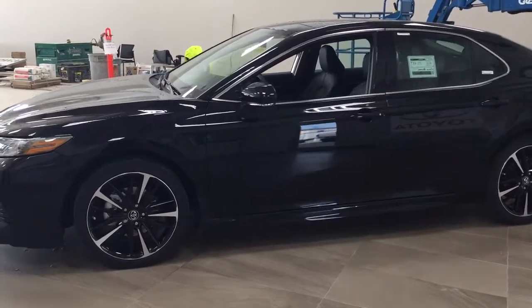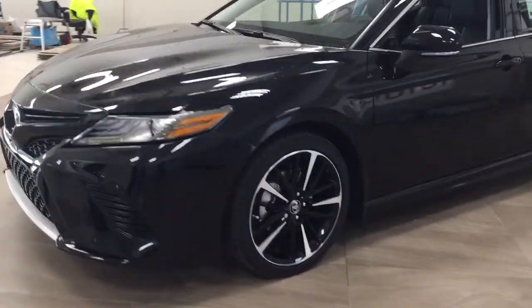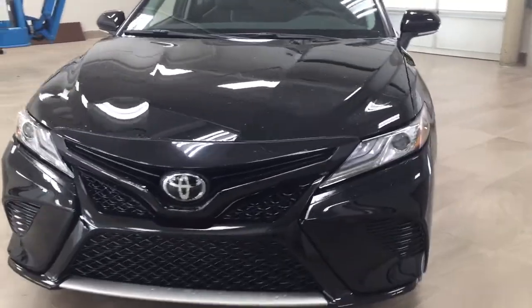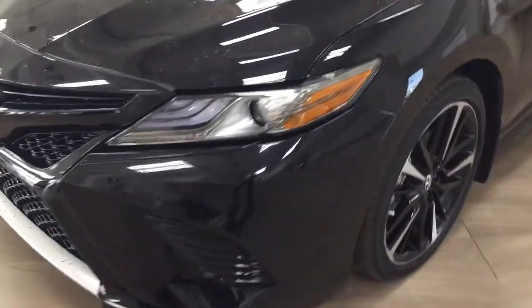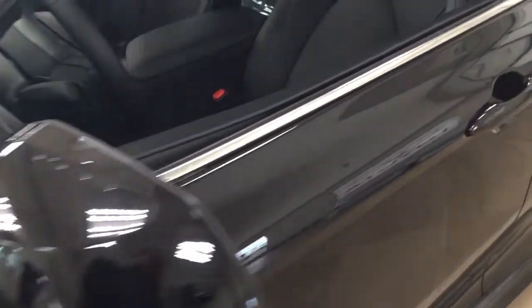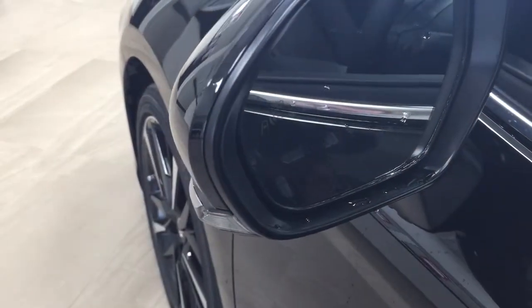A couple of the exterior features you'll see on this XSE include its daytime running lights, and if you take a look just over on the side here you'll see the 19-inch aluminum alloy wheels. You also have foldable and heated mirrors, and if we take a look on the inside of the mirror you'll see the blind spot monitoring indicator. It will light up when there is another vehicle right beside you.